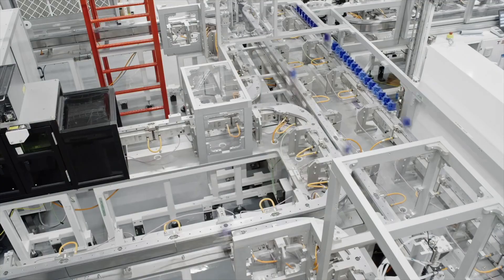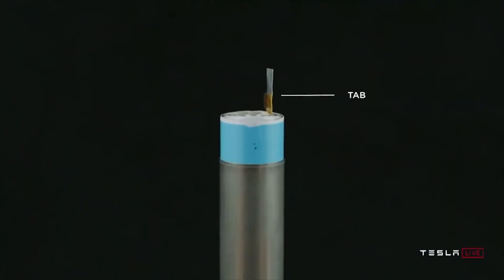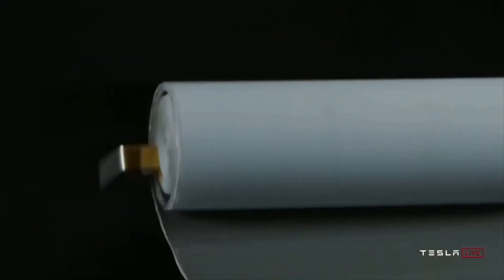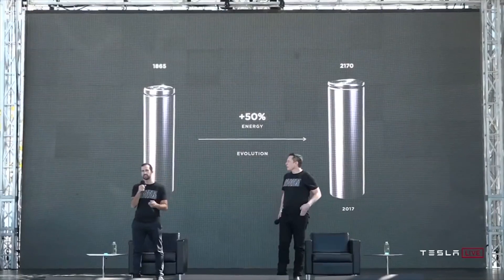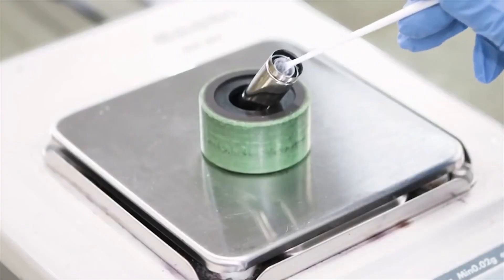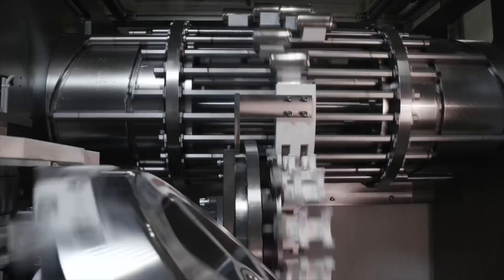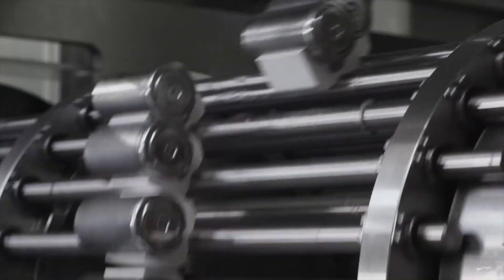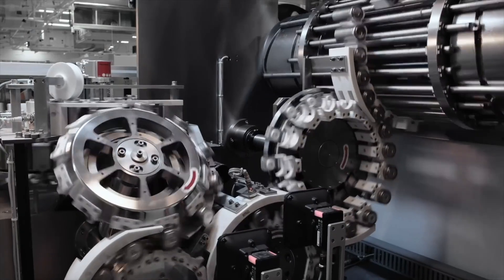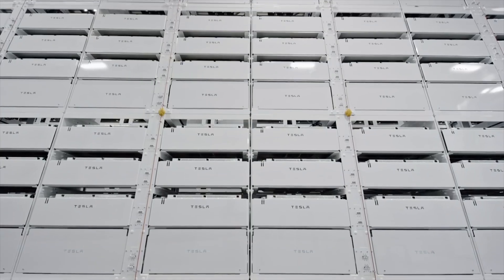Tesla's 4680 battery cell pilot production line has hit 70-80% yield. Tesla has a number of programs that have the potential to change markets, and one of these is arguably the 4680 cells. Created using a dry electrode process and optimized for price and efficiency, the 4680 batteries could be the key to Tesla's possible invasion of the mainstream auto and energy market. If Tesla pulls off its 4680 production ramp, its place at the summit of the sustainable energy market would be all but ensured. Unfortunately, Tesla's publicly disclosed target for the 4680 cells production ramp appears to have been made on "Elon time."